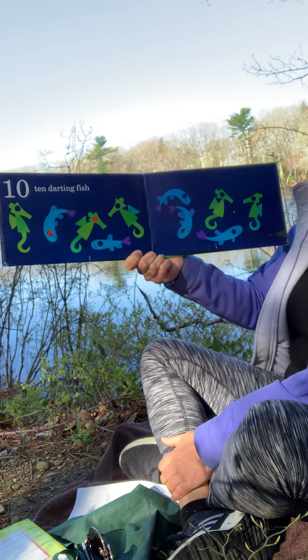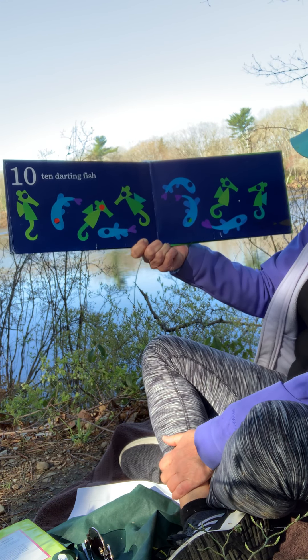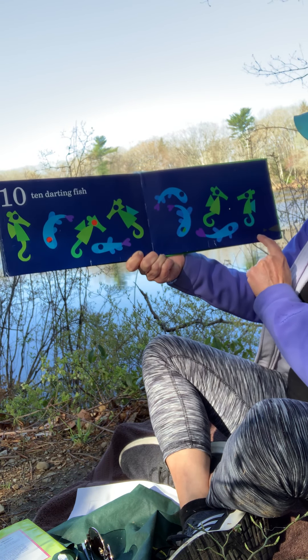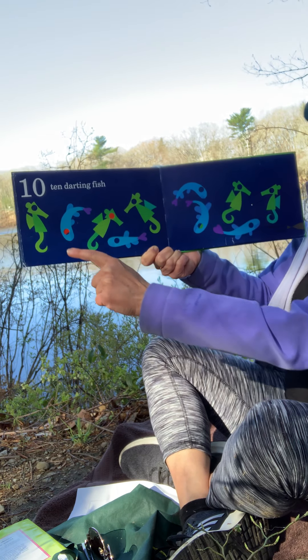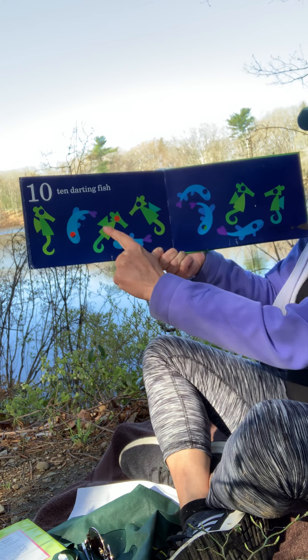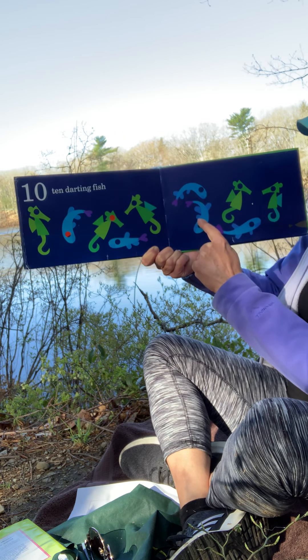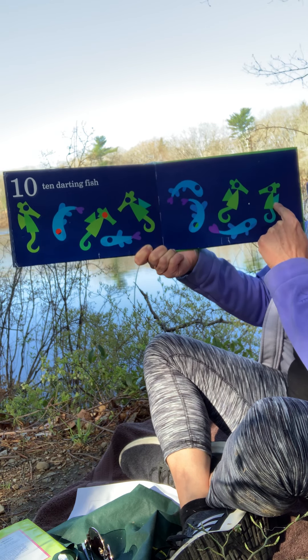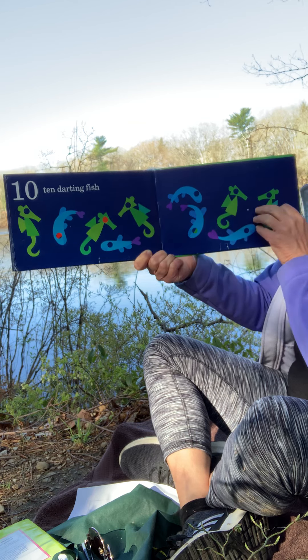Nine flashy fish plus me equals ten. Ten darting fish plus me — and here he is right here. Let's count them to make sure there's ten: one, two, three, four, five, six, seven, eight, nine, ten. Notice when I'm counting, I use my finger and I go slowly and I only count one at a time.